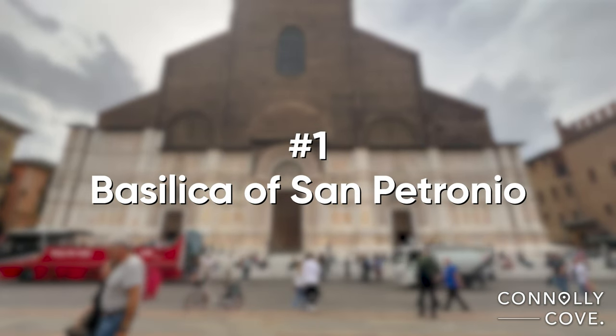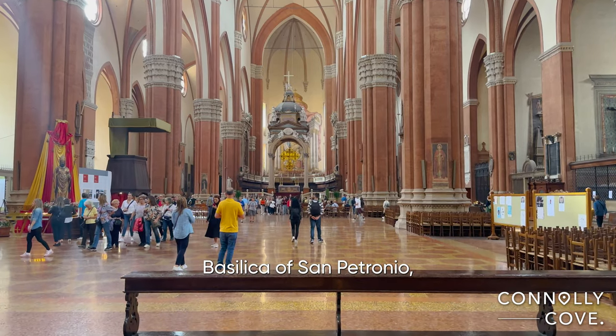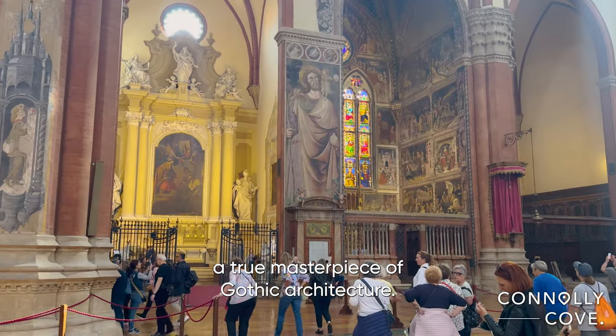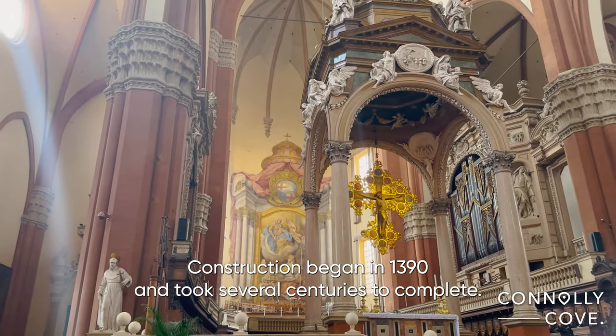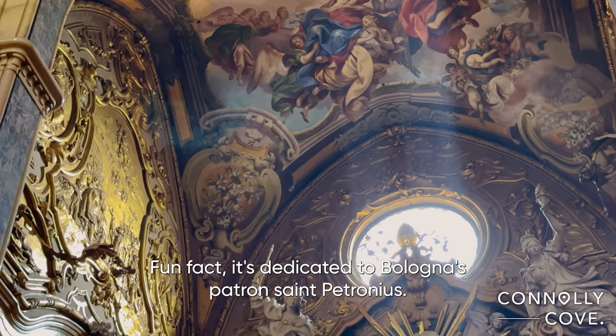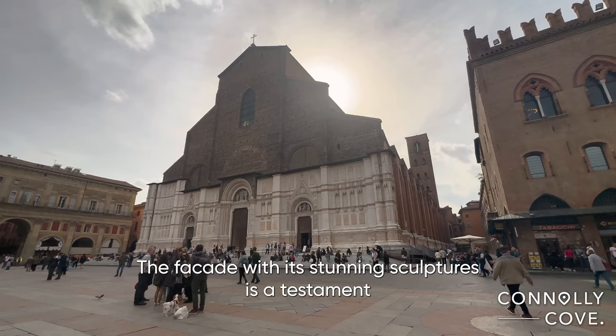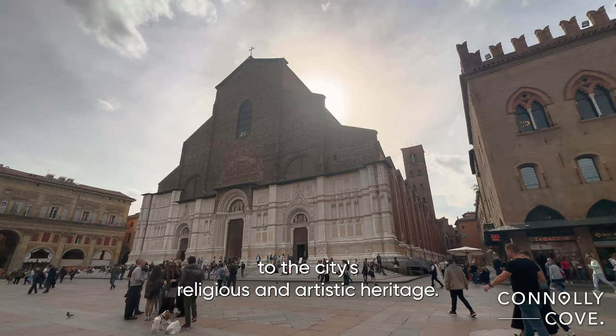Our first stop is the magnificent Basilica of San Petronio, a true masterpiece of Gothic architecture. Construction began in 1390 and took several centuries to complete. Fun fact: it's dedicated to Bologna's patron saint Petronius. The façade, with its stunning sculptures, is a testament to the city's religious and artistic heritage.